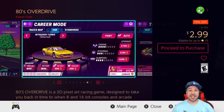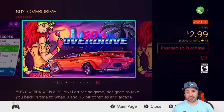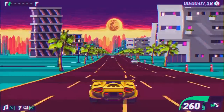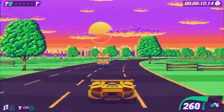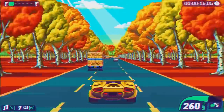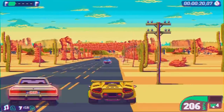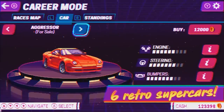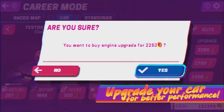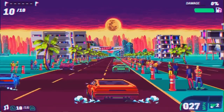Next we have 80s Overdrive at 70% off for $2.99. This is a 2D pixel art racing game with that fake 3D perspective from the 80s, very much like the Outrun series. It's one I only recommend when it's on sale — a really nice nostalgic experience for fans of those 80s games, though not the best version of an Outrun-type game out there. Still, at $3 it offers 5 hours of gameplay and I had a ton of fun with it.